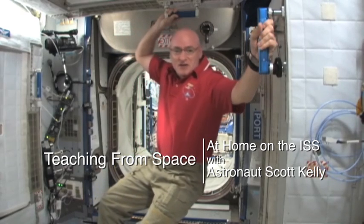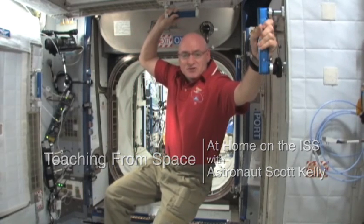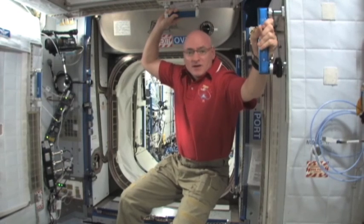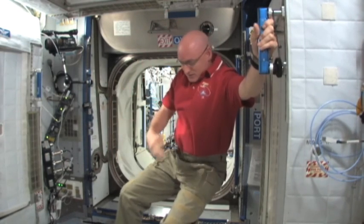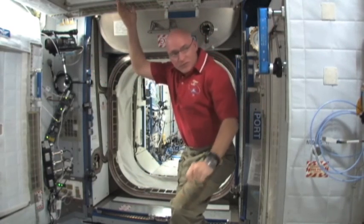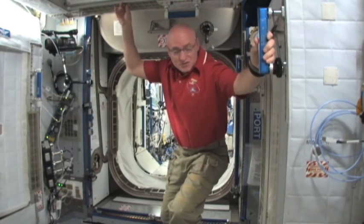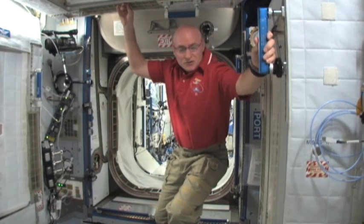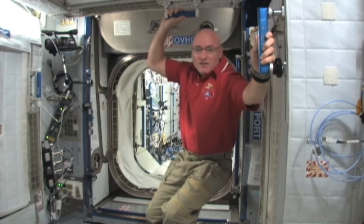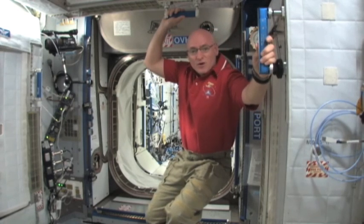Hi, my name is Scott Kelly and I'm an astronaut for the International Space Station. What I'd like to show you today is where we sleep. They are called crew quarters. We have four here along the bulk walls, the ceiling, and the floor. This is Node 2 of the International Space Station. Mine is located on the ceiling right here, and I'd like to welcome you inside and show you around a bit.